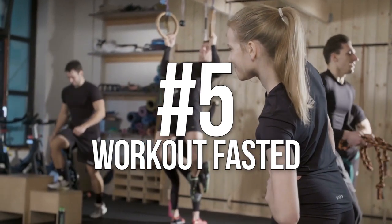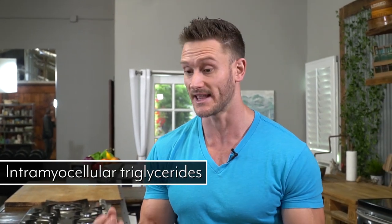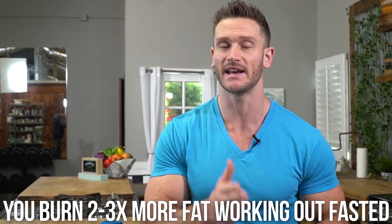Number five is working out fasted. You have things called intramyocellular triglycerides — fat deposits inside your muscles. Multiple studies have shown that when training in a fasted state, you recruit those fats for energy first, burning two to three times as much fat as you would otherwise. It doesn't matter when during your fast you train, as long as it's at least eight hours after your last meal. Whether that's first thing in the morning or at the end of your fast, both work great.